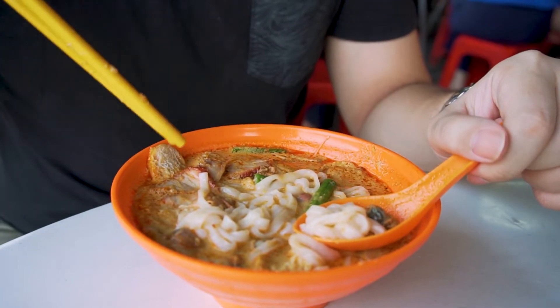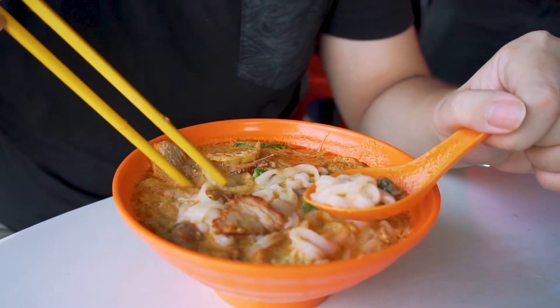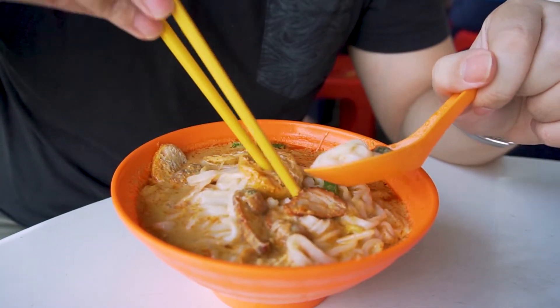We have long beans, char siu, taopoq, cockles, and bean sprouts — a very generous amount of ingredients and everything is well balanced.